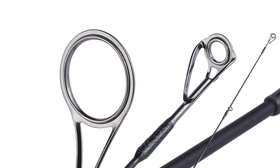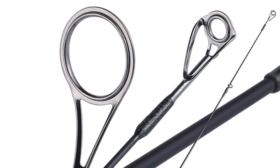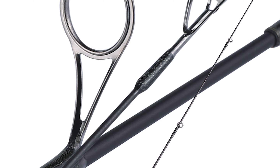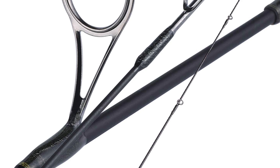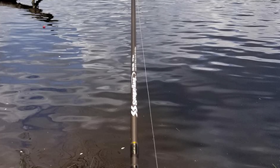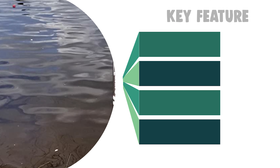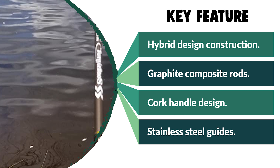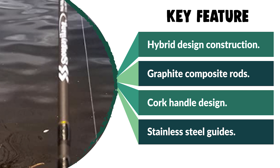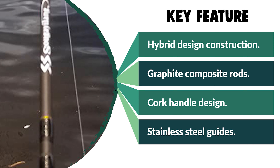It comes with hybrid design construction for unmatched sensitivity combined with the security of through-handle construction. It also has a cork handle design for added comfort and grip. This ultralight trout spinning graphite composite rod comes with perfect light and ultralight actions, stainless steel guides with stainless steel inserts, and is suitable for anglers of all ages and experience levels.